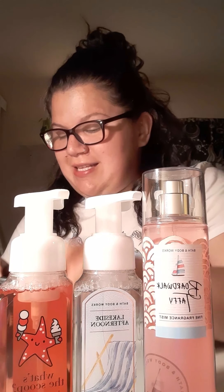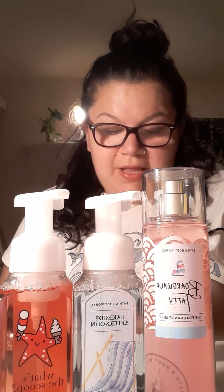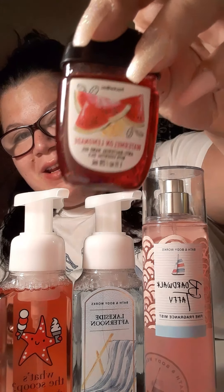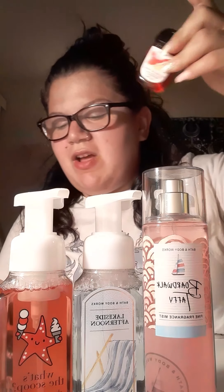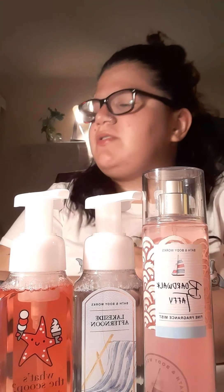Next is this hand sanitizer that I keep in my wallet. It's the watermelon lemonade antibacterial hand gel with essential oils. I absolutely love it. It's super scented — it smells like watermelon lemonade. One thing I love about Bath & Body Works are the hand sanitizers. There's also one with an aloe fragrance that smells divine.